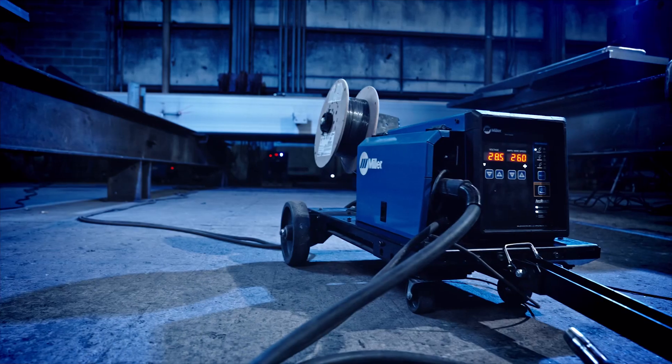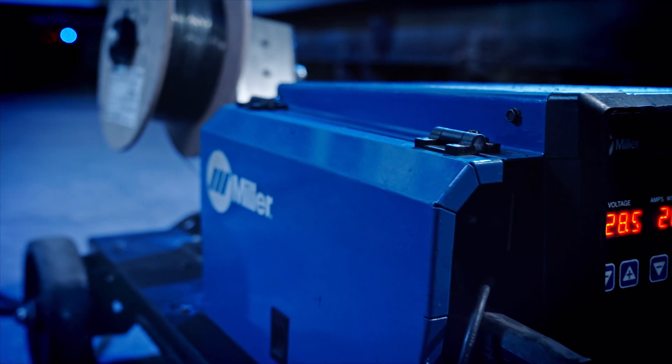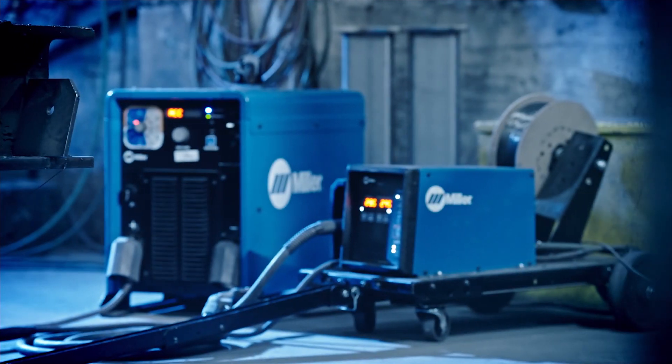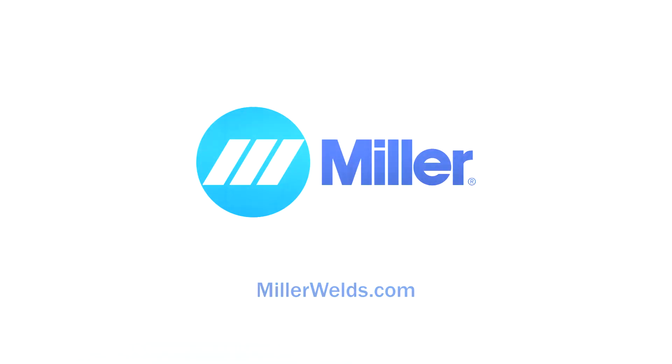Take your operation to the next level with XMT650 ArcReach Systems.